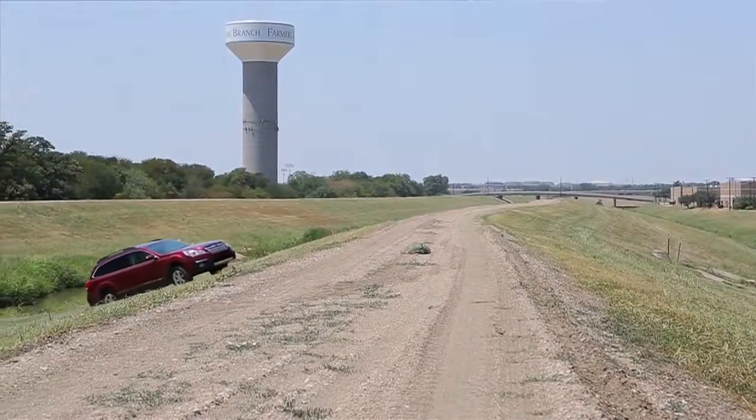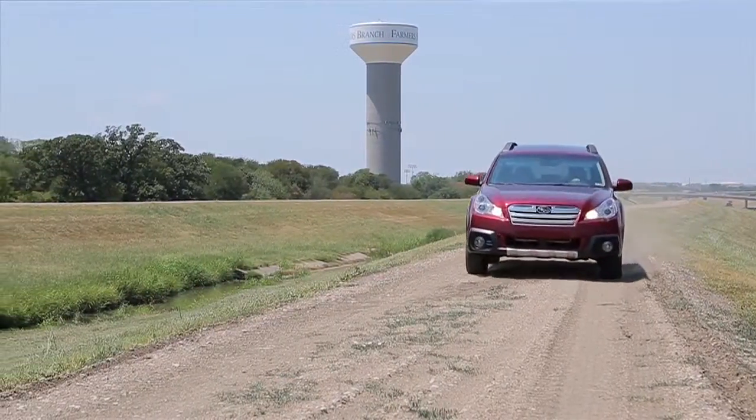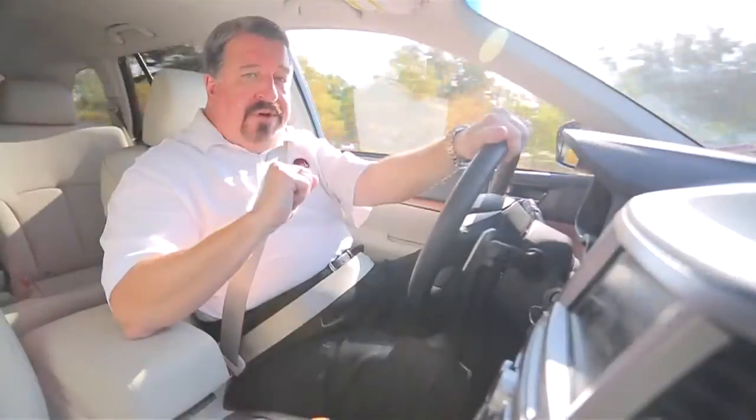Whether you drive in the snow or in the heat, at $33,800, this new 2013 Subaru Outback is an outstanding car. It handles great, and it's a really good value. I rate it 5 out of 5 stars.